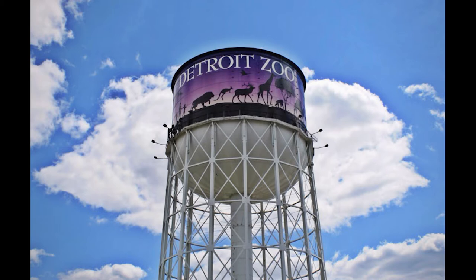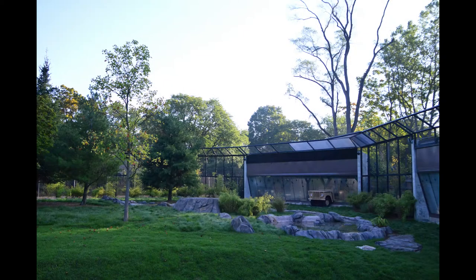The Detroit Zoological Society is committed to ensuring the great welfare of the animals who live at the Detroit Zoo. One way we fulfilled this commitment is by creating habitats that provide their animal inhabitants with all of their mental, physical, and emotional needs.